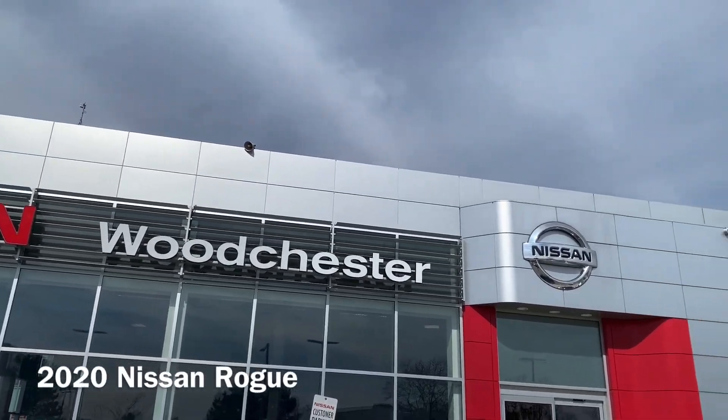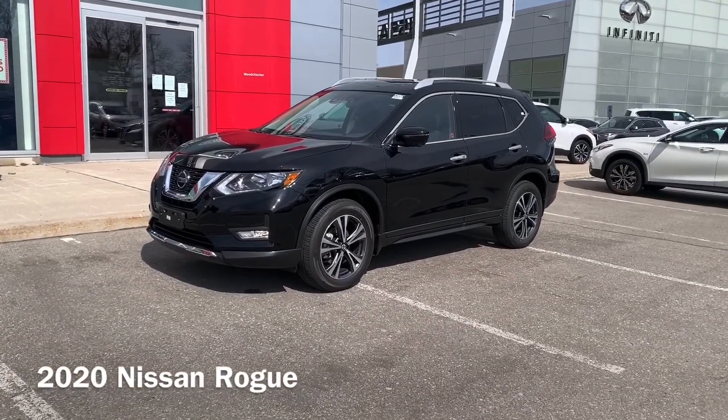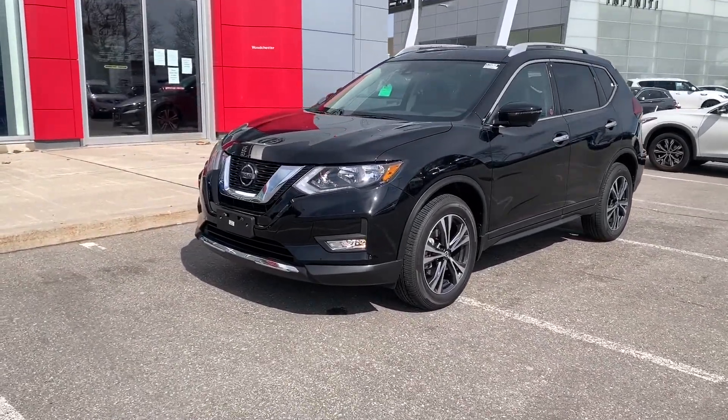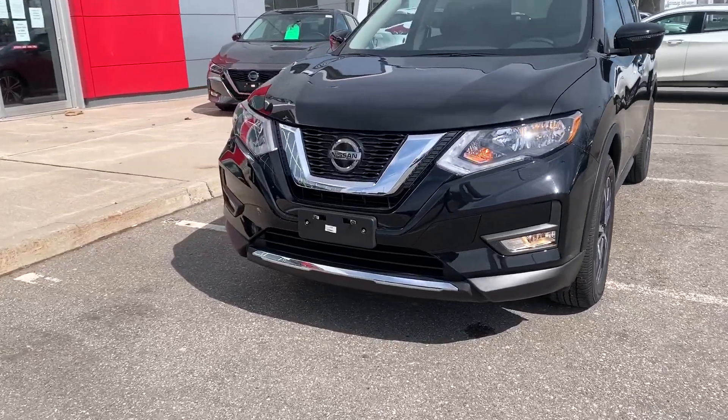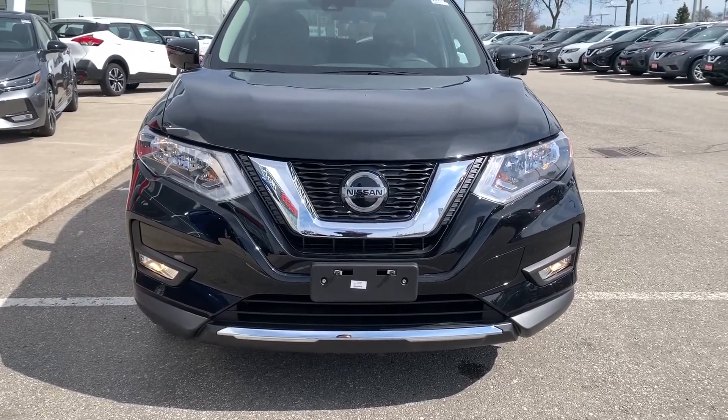Welcome to Wichester Nissan's virtual walk-around tour. This episode features the 2020 Nissan Rogue. This is the specific SV trim and you have halogen headlights, halogen fog lights, as well as your boomerang-shaped LED day runners.